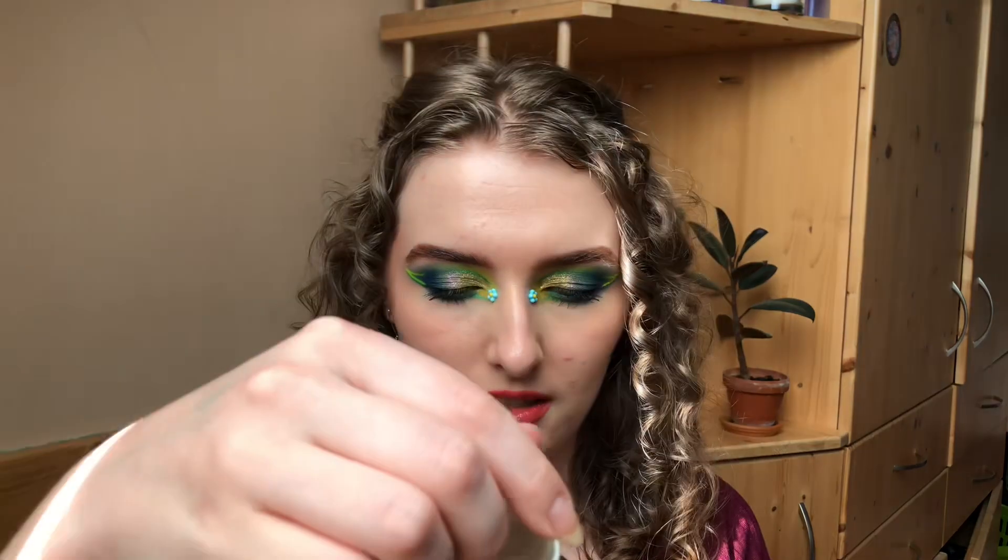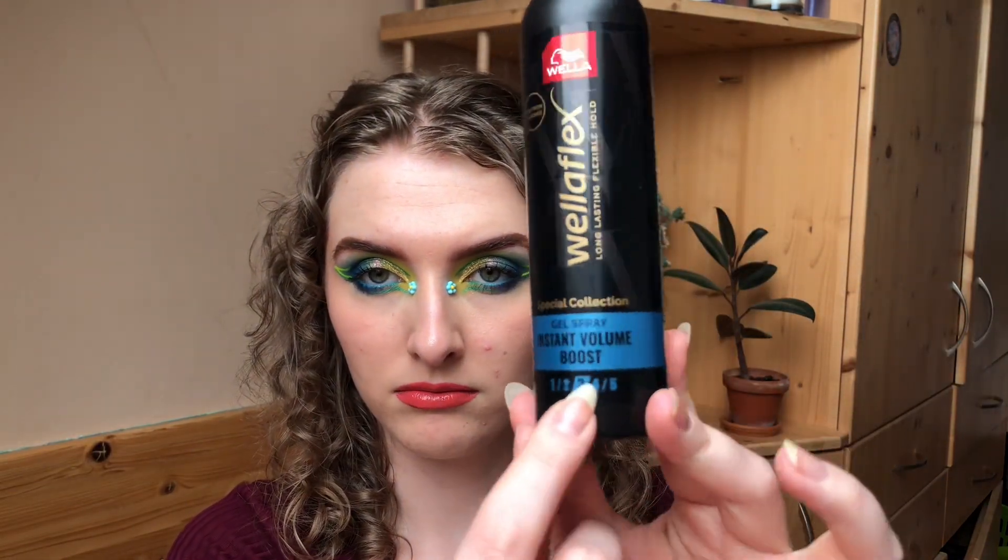Let's jump right into all of these products — I have many many palettes — but we're going to start with hair because I have only one product: the Voila gel spray instant volume boost in the medium hold version. It has a blue bottle, and this is something between a spray and a gel — it's more watery than gel but thicker than a spray.